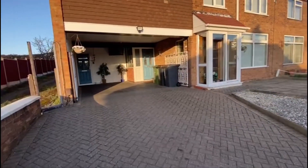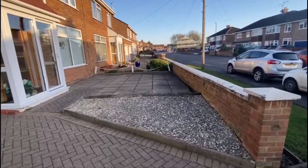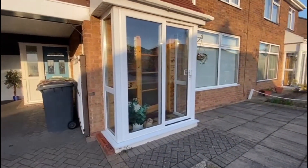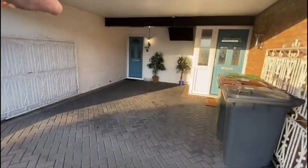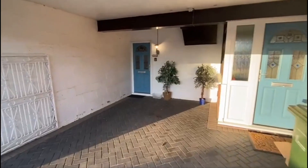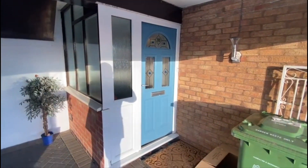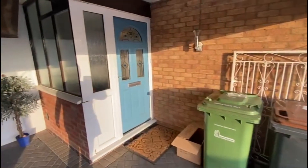So block paved driveway, parking for two or three vehicles, with potential to extend onto the front garden. There's a porch and doorway through into the main house, and a door marked 33A for the postal service to the flat. Then there's a lobby between the flat and the house that takes you through to the back garden. We're going to venture through that way.